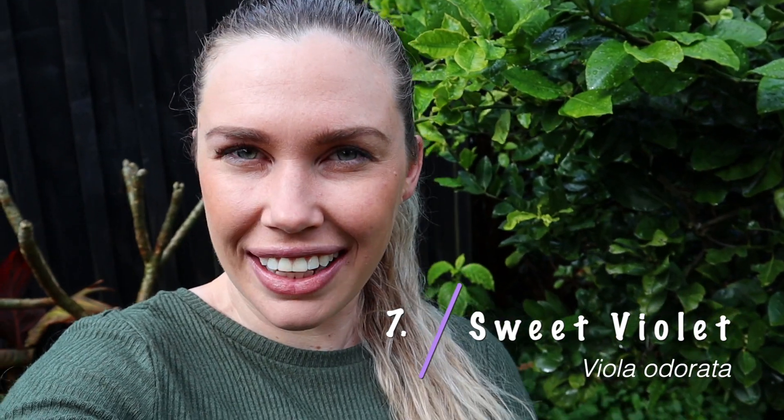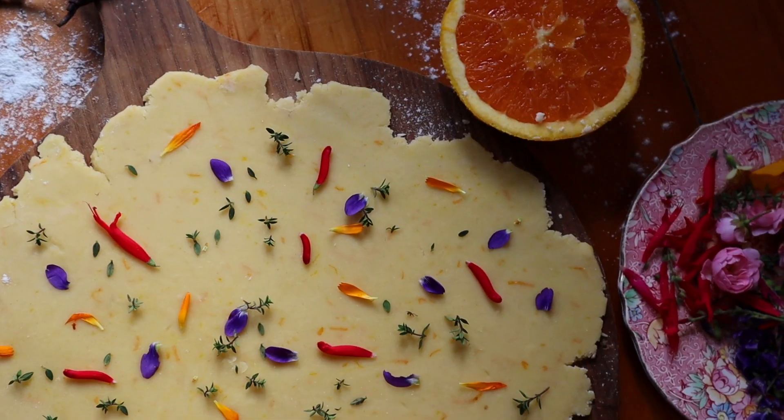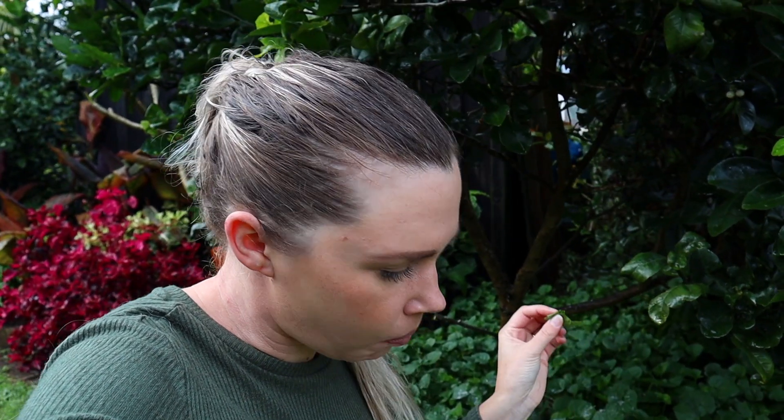This is a strange one and probably not very often used — sweet violet. This ground cover here is a sweet violet, and it produces really pretty purple flowers with a really nice scent. Those are great used in cakes and baking, making it a really nice edible flower. Sweet violet leaves are also edible; you don't want to be eating a whole lot of these as they do have quite a strong flavor, but picking some of the young ones to pop in a salad or sandwich can be another great substitute for lettuce.